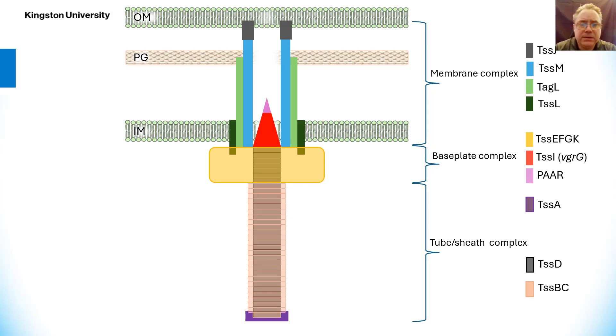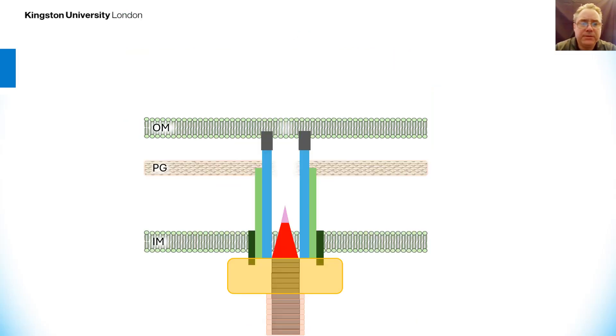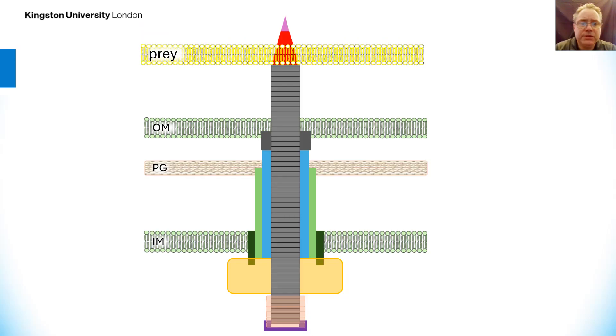Extending below the baseplate complex, rings of HCP — hemolysin co-regulated protein — form and are surrounded by TSSB and C. The whole tube and sheath complex is then capped by a protein called TSSA. Upon firing of the type 6 secretion system towards a prey cell, the system fires and pushes the spike of VgrG and PAAR, which are often loaded with toxins, into the prey cell. Should the prey cell not have a gene encoding an immunity protein, that cell will most likely die.